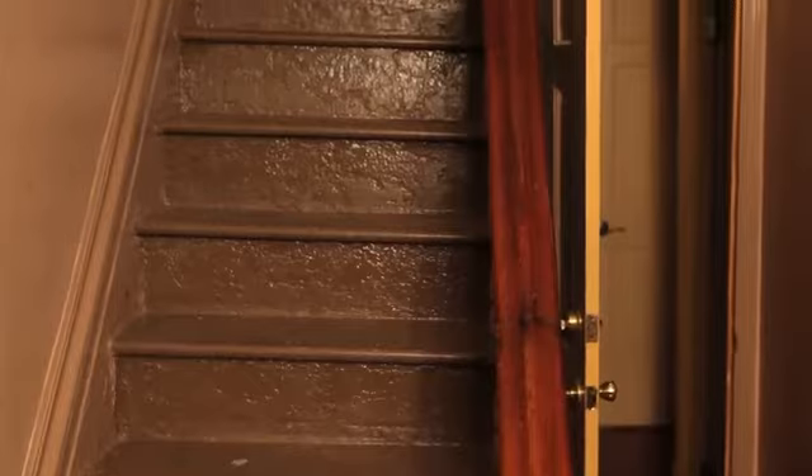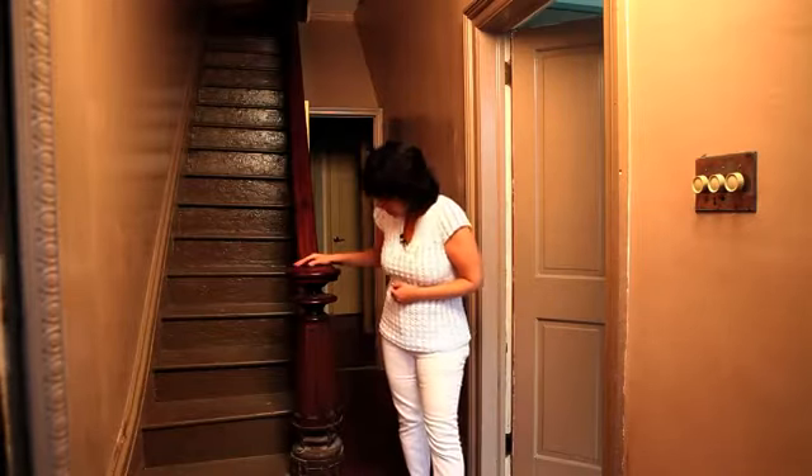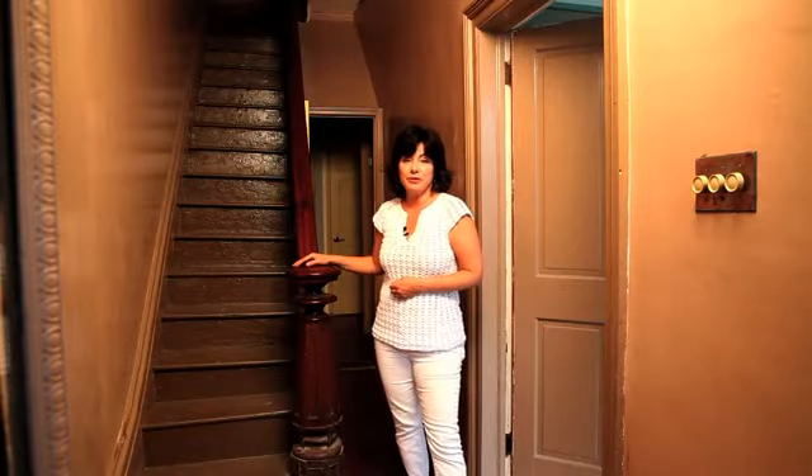One of the things about the stair hall that is amazing is this really beautiful newel post. The entire stair is in really great condition, so we're looking forward to using this.